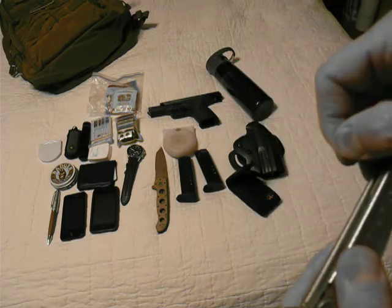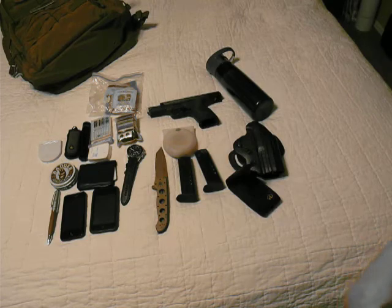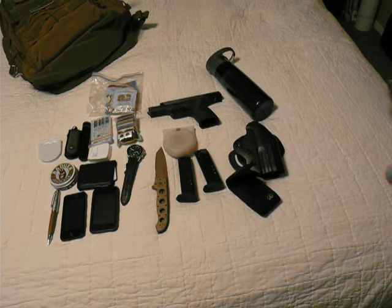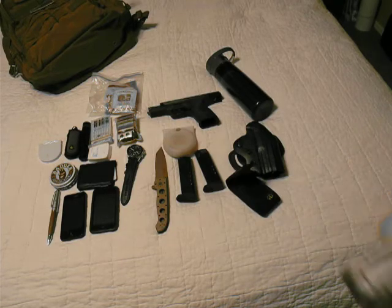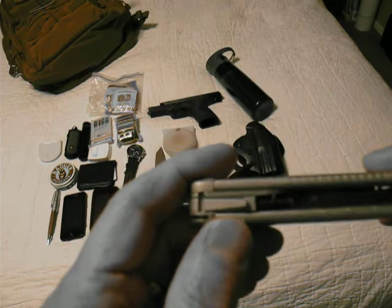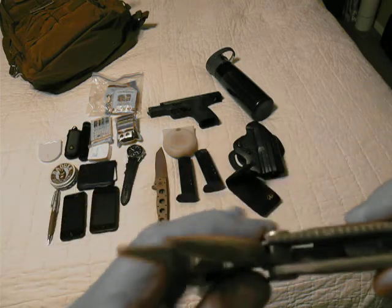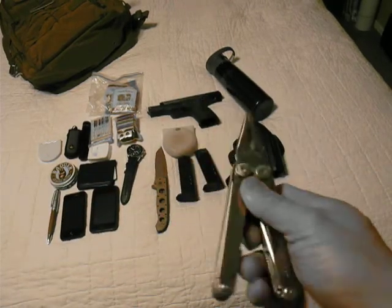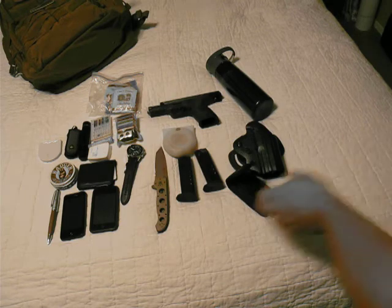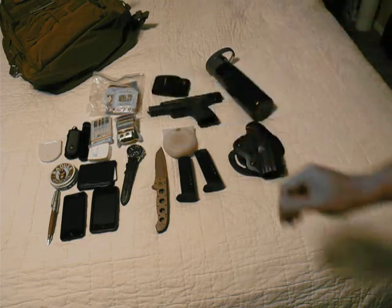On the other side you've got a screwdriver with a bit that's slotted on one side and Phillips on the other, a larger number two Phillips, a can opener, a bottle opener, and a ruler that goes to about seven and a half inches. It's a really good tool — I use it quite a bit. I was actually using it today to adjust my AR.